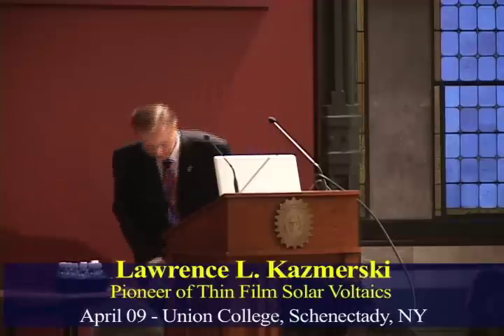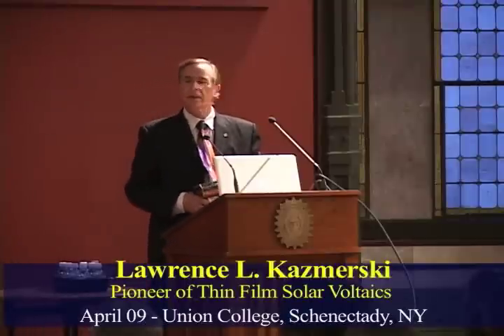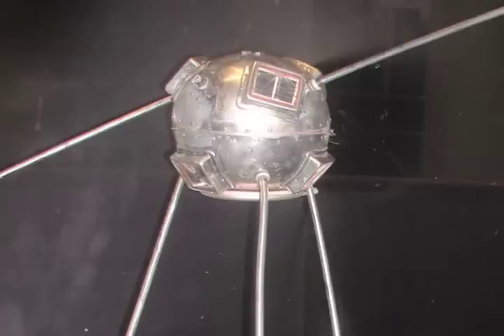And at this very same time, this company that made those solar cells for Vanguard also decided that they could make consumer products. They had a great idea: if these things work in space, why not use them here on Earth? And so they introduced this.